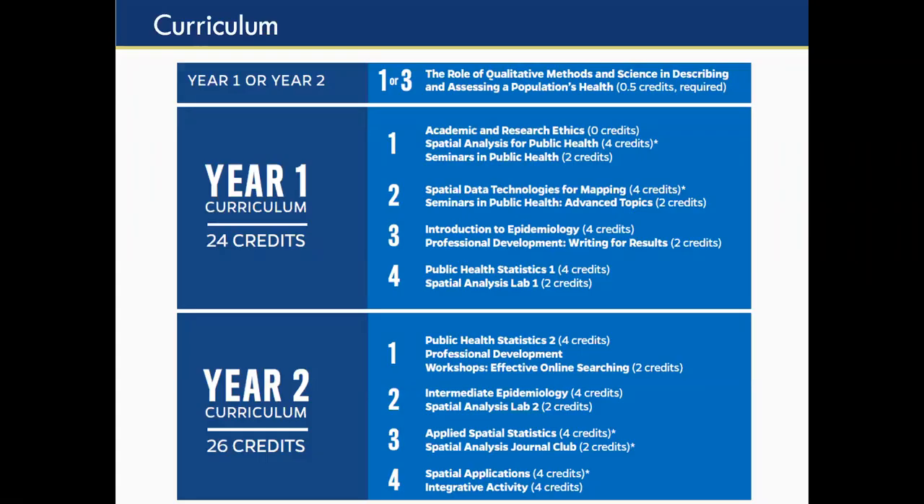Here is the specific curriculum for the two-year MAS degree. You can see year one and year two, each split into four eight-week terms. In year one, terms one and two, you'll get Spatial Analysis for Public Health, which introduces you to the GIS software, and a course on Spatial Data Technologies for Mapping — covering all the technologies to get data, whether through the census, other websites, cell phones, tracking devices, or satellite information. The other two terms in year one are your epi and biostat classes.